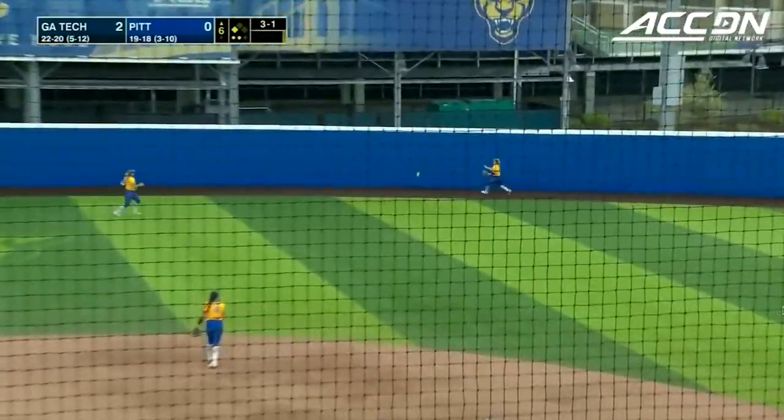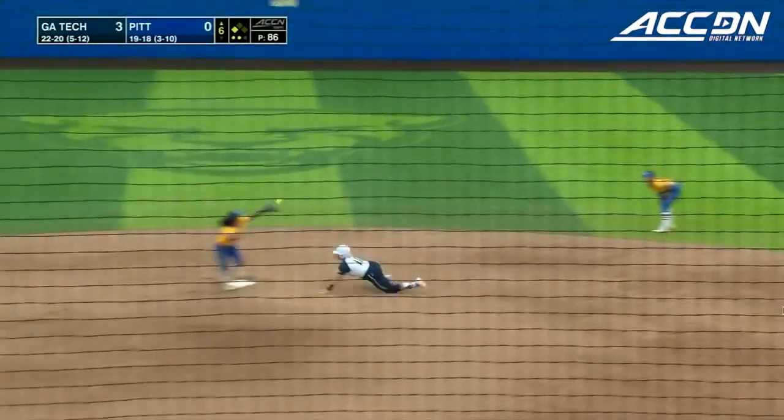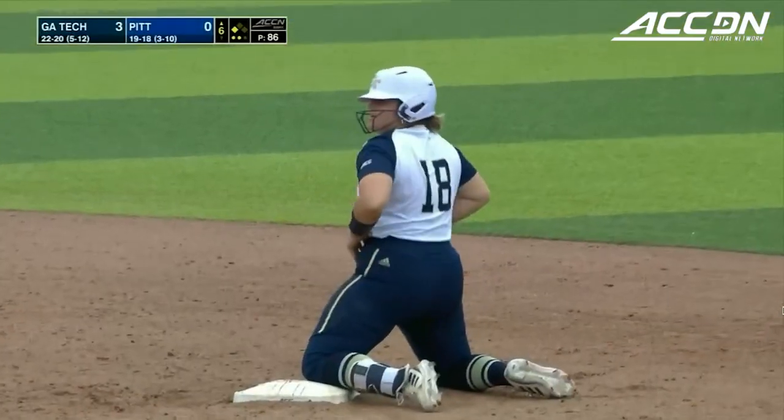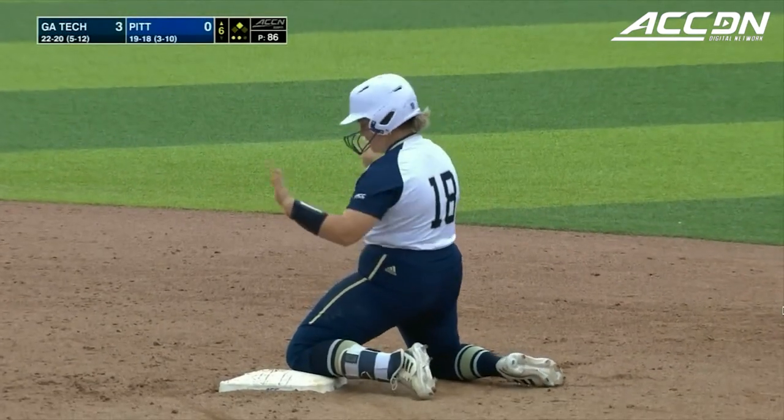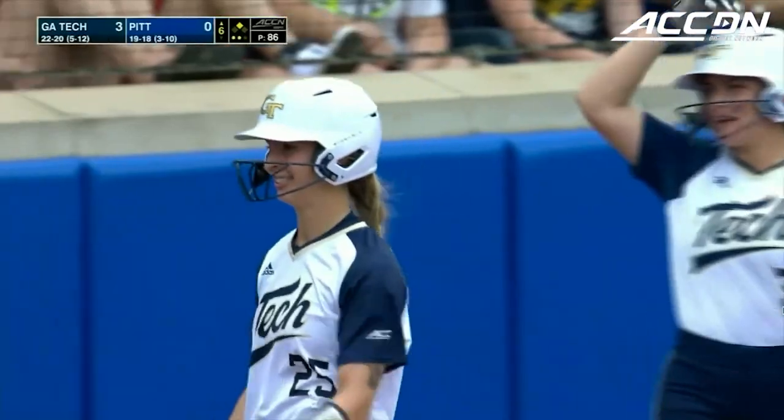Crack to right field, back off the wall — she drives a run in. Allen goes for two and she's got it. A double by Sarah Beth Allen to drive another run in for the Yellow Jackets.